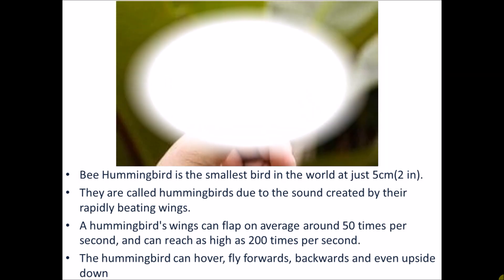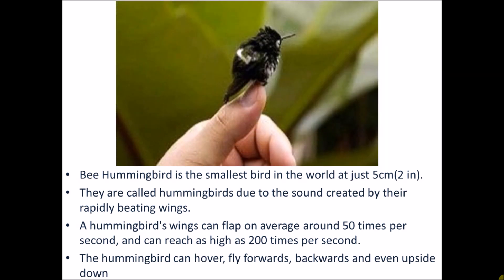Wow! That's amazing video of hummingbirds. The hummingbird is the smallest bird in the world. At just 5 cm, means 2 inches. They are called humming birds due to the sound created by the rapidly beating wings. A hummingbird's wings can flap on average around 50 times per second and can reach as high as 200 times per second. The hummingbird can hover forwards, backwards and even upside down.